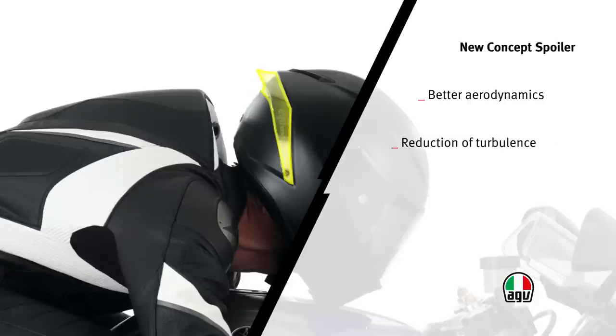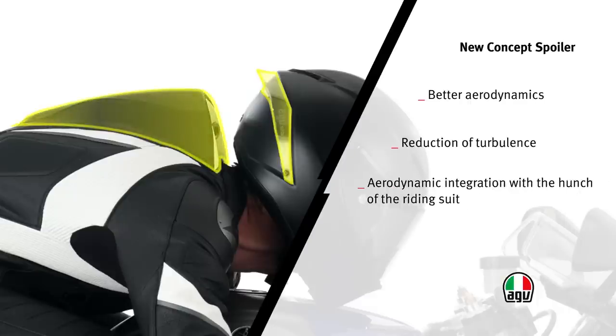In the straight position, when the rider is lying over the tank, the spoiler perfectly integrates with the hunch of the riding suit to decrease air resistance and improve stability.